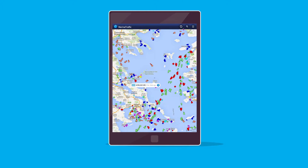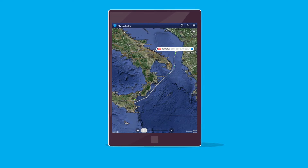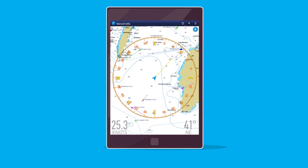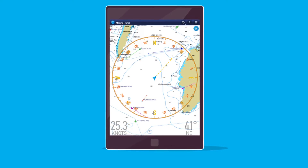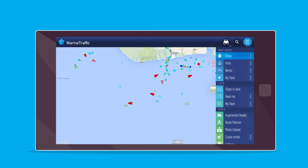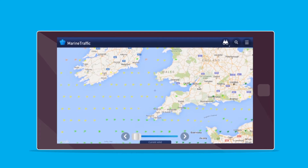Marine Traffic uses the Automatic Identification System, or AIS, to display positions of ships on the live map in real time. Positions are recorded by our receivers across the world, processed by us, and then displayed on your device. See ships, ports, and wind conditions in real time across the world.